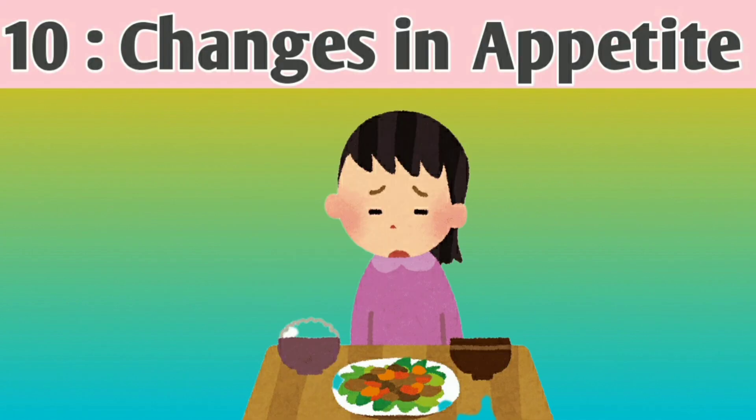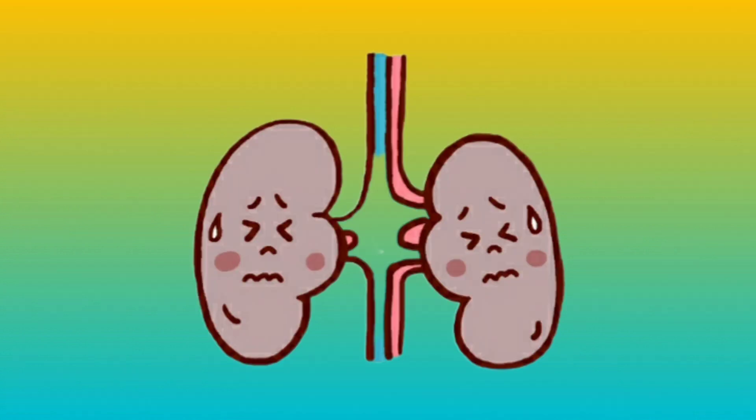Number 10: Changes in appetite. Kidney damage can lead to changes in appetite, often resulting in a decreased desire to eat.